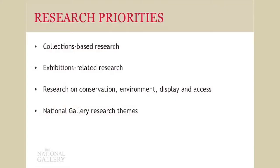We also have four research priorities. Very quickly: first, collections-based research, predominantly realised through the publication of scholarly catalogues about our collection, which we still publish in print format thanks to a very generous donation from a foundation. We also have exhibitions-related research — quite interesting because exhibitions can either initiate new research or be the result of existing research projects. Third, research on conservation, on the environment in the galleries, on display, and on access. And then we have four National Gallery research themes, which connects to Agnew's.